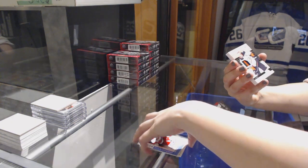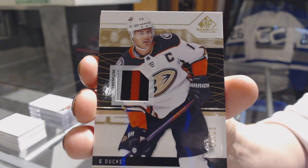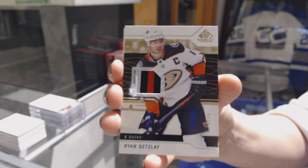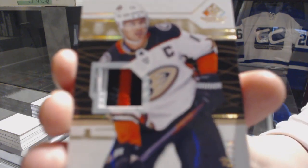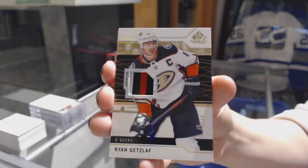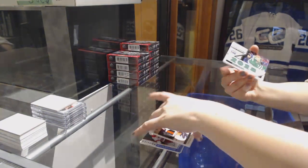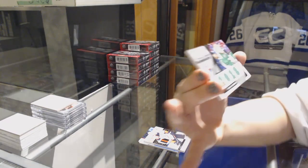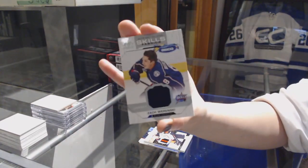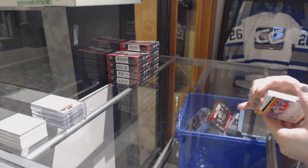For the Anaheim Ducks, base patch number 225, Ryan Getslap. Skills Challenge, rallying summer to 125, John Klingberg. And an All-Star Skills Fabrics jersey of Zach Wierenski for the Columbus Blue Jackets.